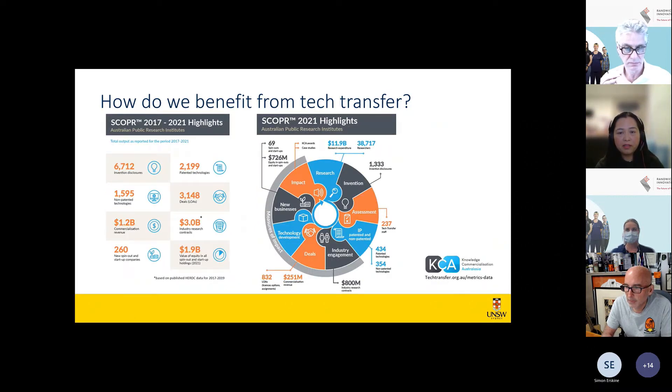These infographics illustrate the benefit of tech transfer in Australia and measures of impact. The left infographic shows data from the last five years and the one on the right shows data from 2021. This information is from a report commissioned by KCA, Australia's industry body for tech transfer professionals. Each country or region has their own tech transfer bodies. A link to the report is provided in the bottom right-hand corner.